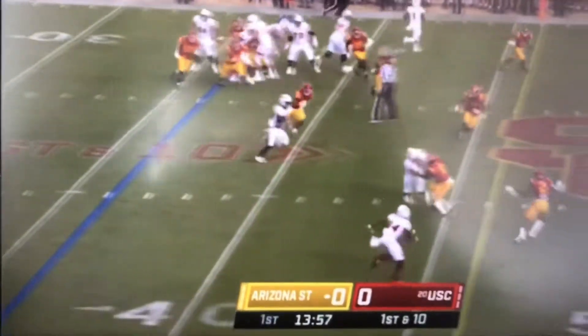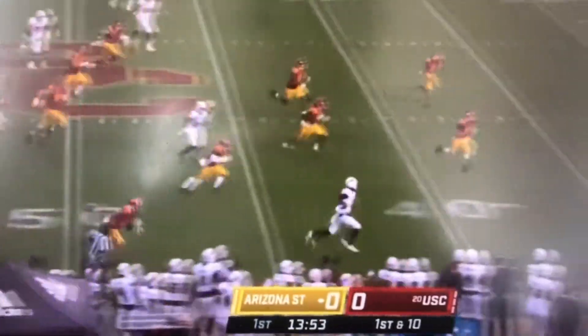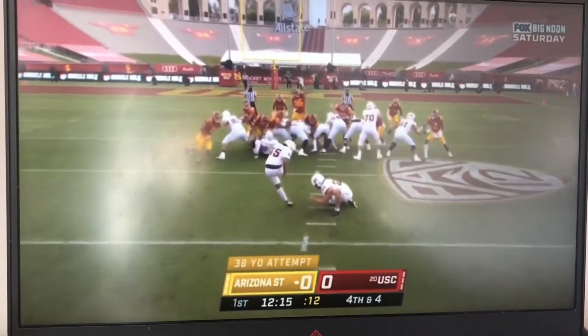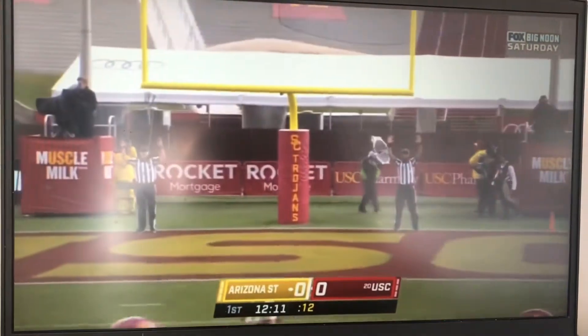Daniels will take it along the right side, getting past midfield and found another block and found some room to run to inside the 25. 38 yards out and just banks it in.